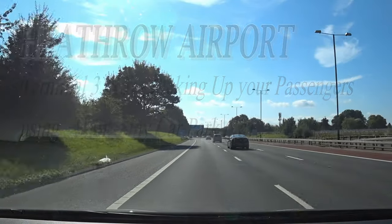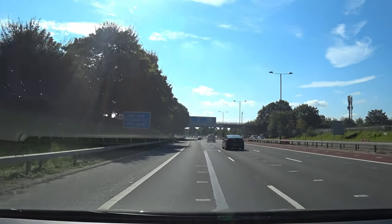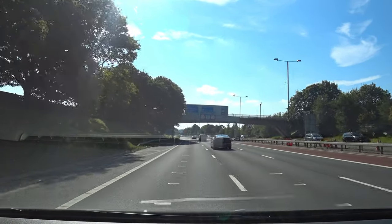In this video I'm going to be showing you how to park in Car Park 1A to meet your passengers from Terminal 3 on ground level.